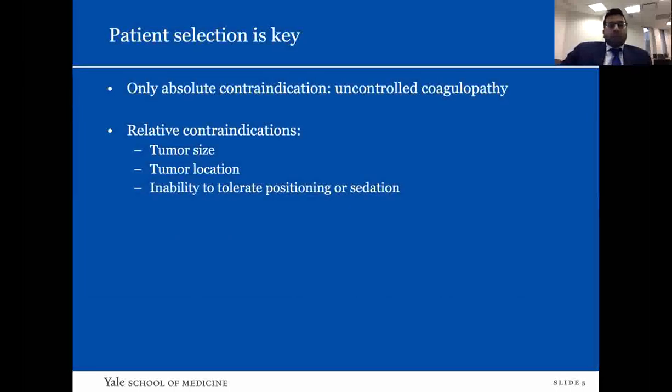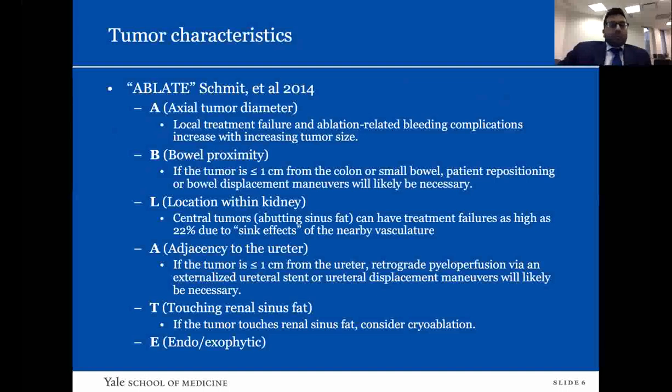One major criterion urologists face is which patients to select for ablation. The only real contraindication for ablative therapies is uncontrolled coagulopathy, and outcomes in the more recent literature are quite excellent. Relative contraindications are tumor size, tumor location, and inability to tolerate positioning or sedation. Schmidt published a paper in 2014 creating the acronym ABLATE, which covers the criteria for good tumor characteristics that will respond well to ablation therapies — including what to consider for those performing the procedure.